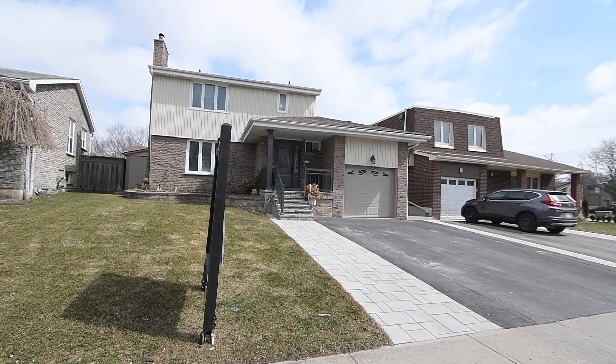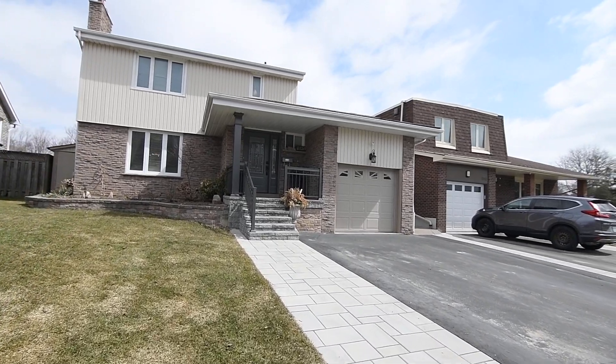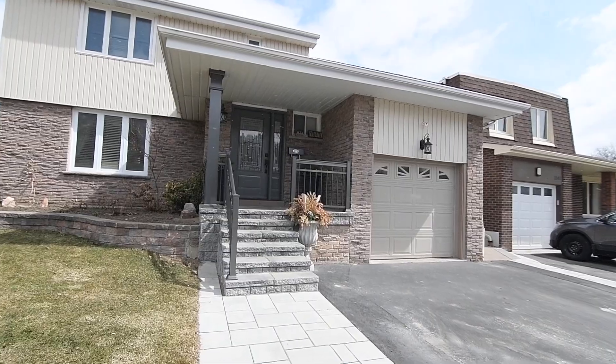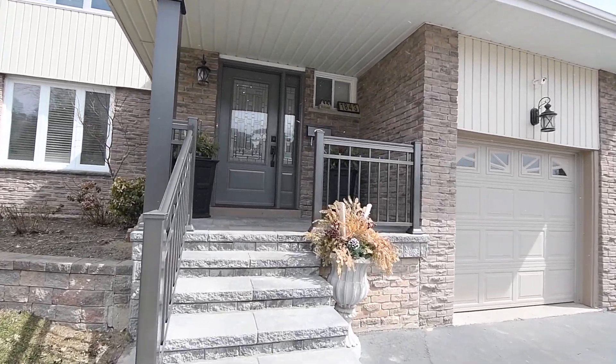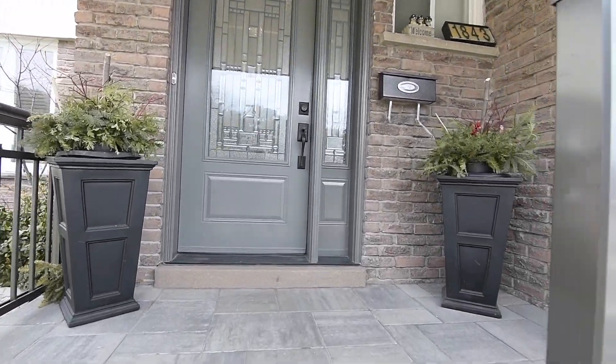Welcome to 1843 Bowler Drive, a three plus one bedroom home with three washrooms situated on a premium-sized lot within the family-minded Liverpool community of Pickering. Featuring a single-car garage with a double-wide driveway, as well as a stone walkway, steps, and raised garden beds.